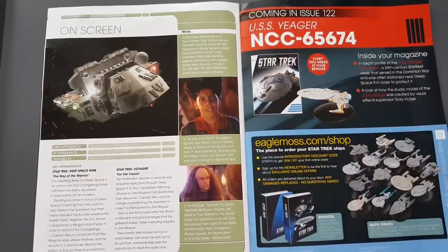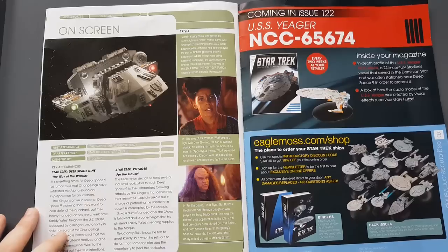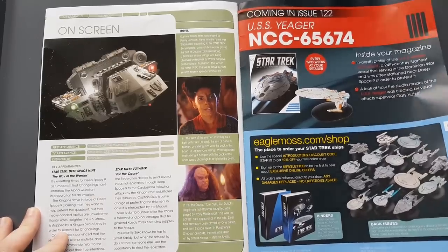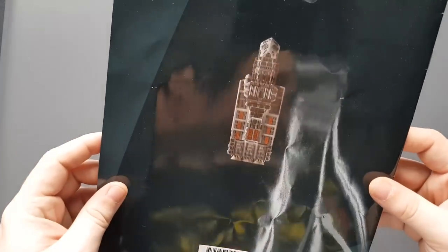Check out the magazine and stay tuned for the next issue — issue 122 — where we are finally getting our hands on the USS Yeager. Loved by some, not loved by others. I'm on the fence with this one, but I'm looking forward to seeing what's inside, checking out the concept art and the logic behind it.